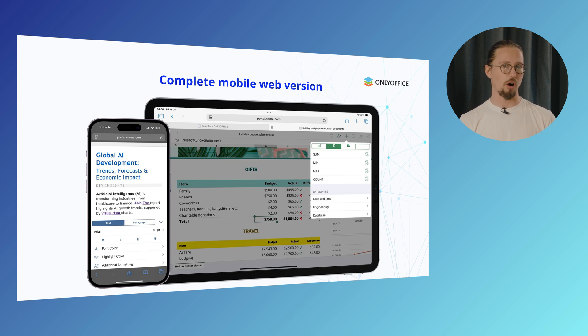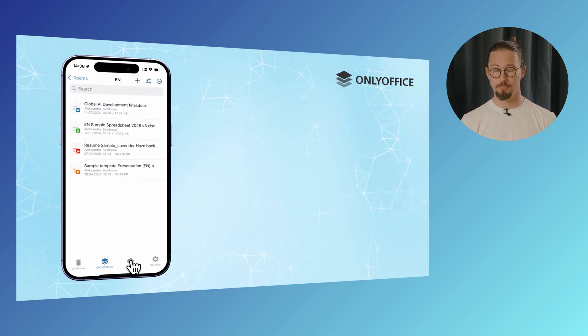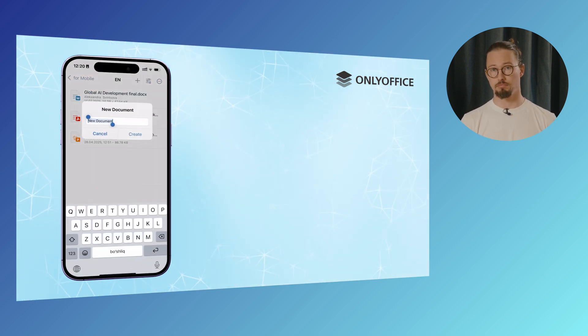You'll stay connected wherever you are, allowing you to edit, collaborate and manage your files on the go. The latest update, version 9.0, is already available for the OnlyOffice Documents app for both iOS and Android. Upgrade your experience and unlock the full power of innovation. Turn print into digital with your device's camera — just scan any printed text and in seconds you can transform it into something editable right from your phone or tablet. To get started, open the start window, tap the plus icon and select the scan document option. It's that easy.